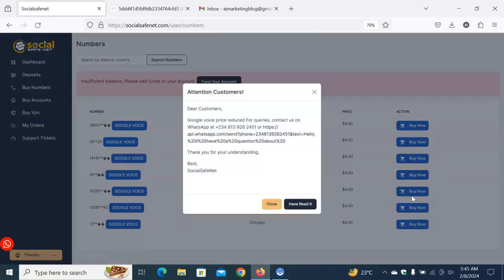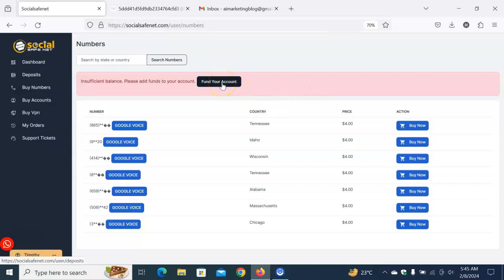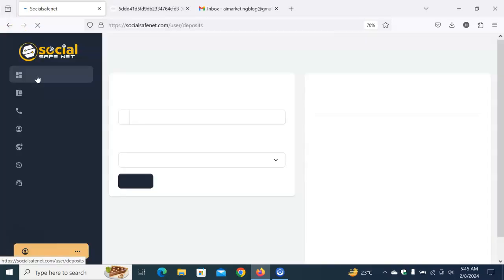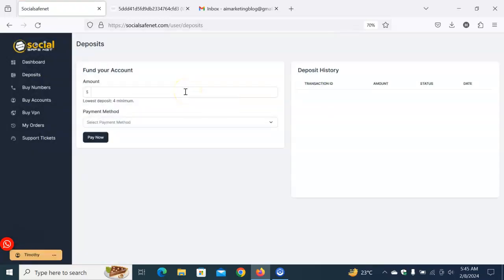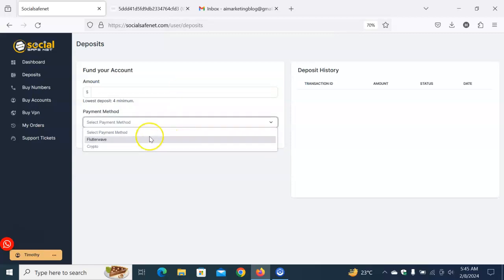Before buying, you need to fund your account — that's very important. After creating your account and accessing your dashboard, go to the 'Deposit' section. Click on 'Deposit,' enter the amount. For those based in Nigeria, you'll be using Flutterwave. You can also use Encrypto if you prefer, but I'm going to use Flutterwave for this.